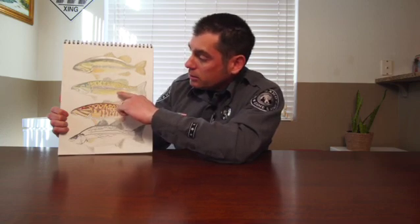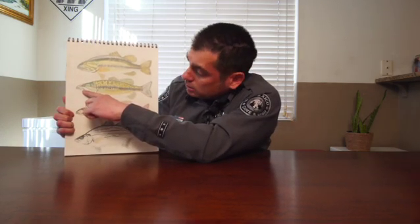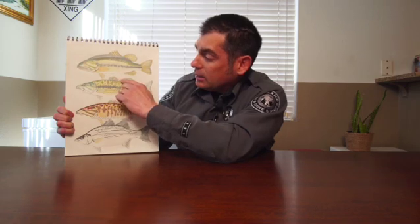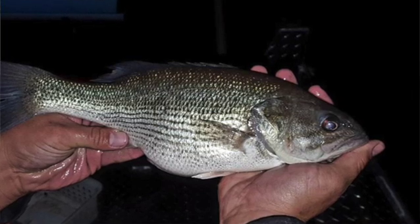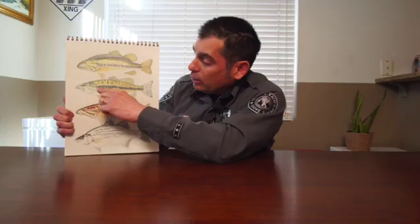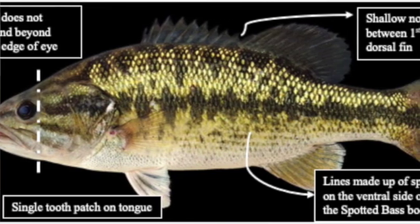The spotted bass, also known as spots, are the least plentiful of the four challenge species. When closed, the upper jaw extends to the back of the eye. The spiny and soft dorsal fins are connected and appear as one continuous fin. It has dark green diamond patterns on its back, rows of dark spots along its belly, and a horizontal black band across its midsection. There is a tooth patch on its tongue.